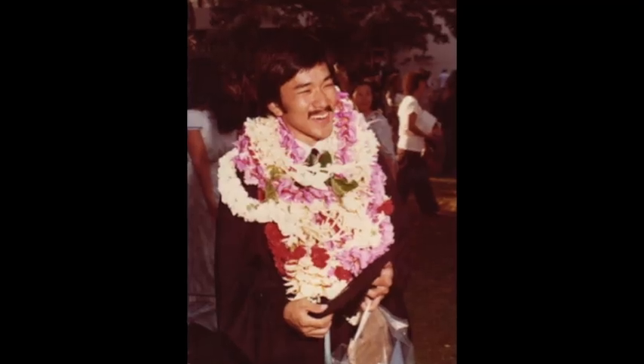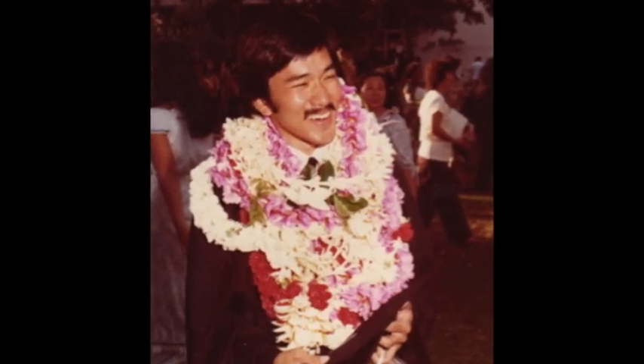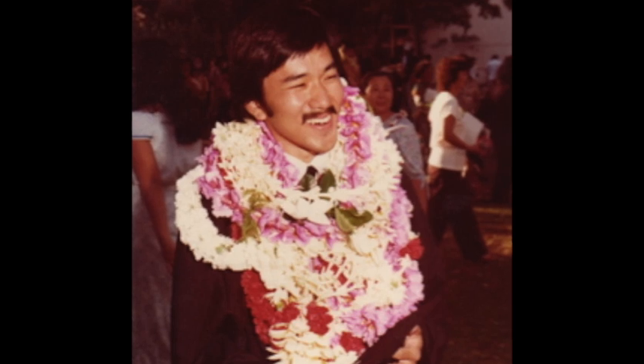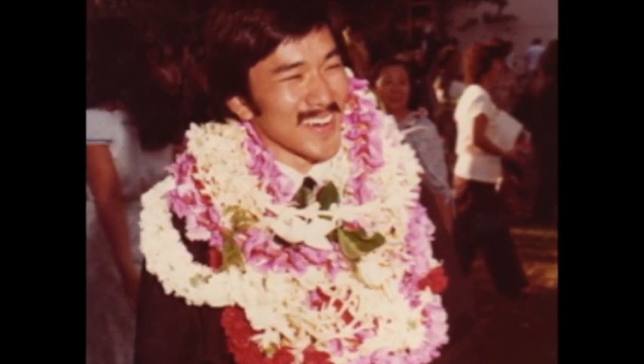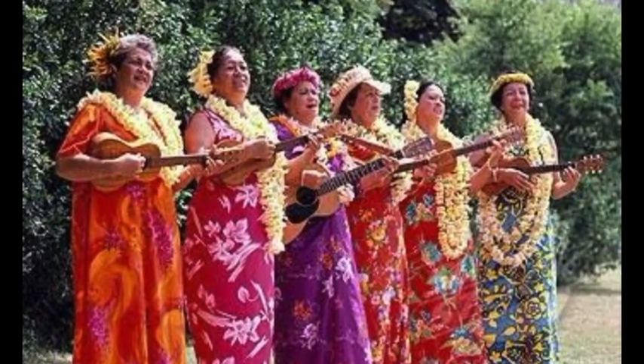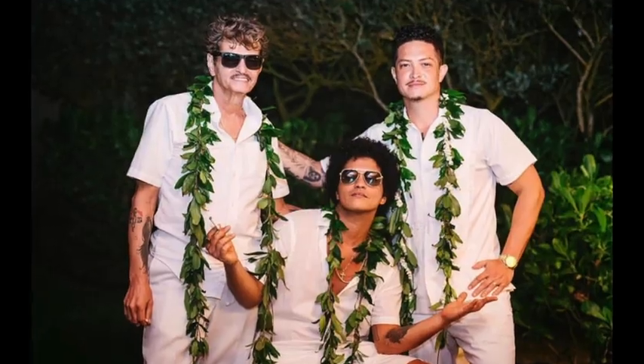People congratulate students who have graduated from high school and college by presenting them with leis after the graduation ceremony. This is a picture of me when I graduated from the University of Hawaii. It was a very happy day for me, and receiving so many leis really added to the joy of the day. Entertainers and performers often wear leis, from Elvis Presley to Bruno Mars.